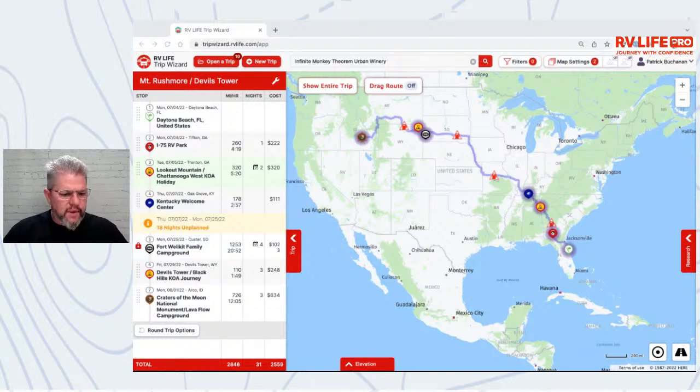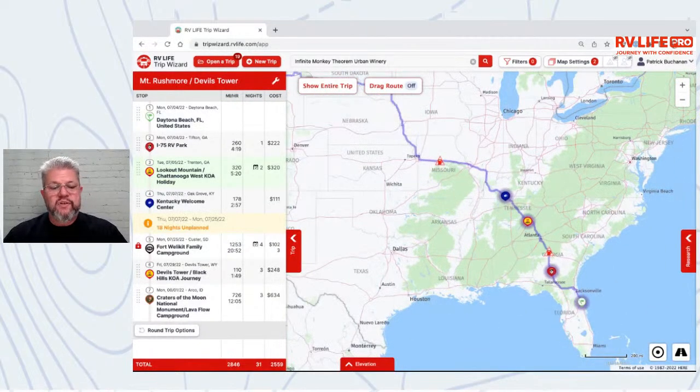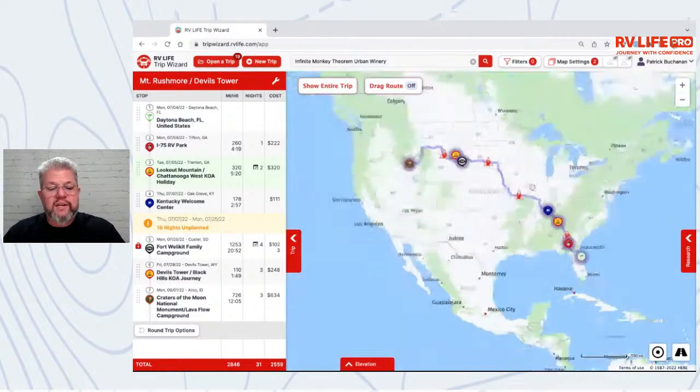We're coming up on an hour. We covered the new faster maps upgrade, drag route versus custom stop, tolls and avoids in both Trip Wizard and the mobile app, matching a route versus allowing changes, recalculating expenses, and the driving radius two-ring tweak. Once I've got my campgrounds locked in, I turn the driving radius off — I don't need it cluttering the map anymore since it's primarily for finding where to stop at end of day.